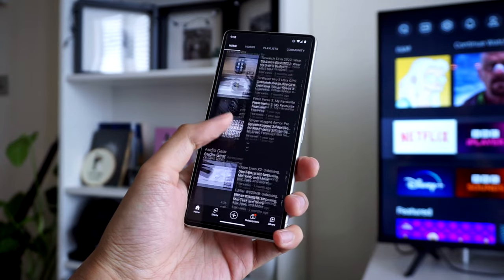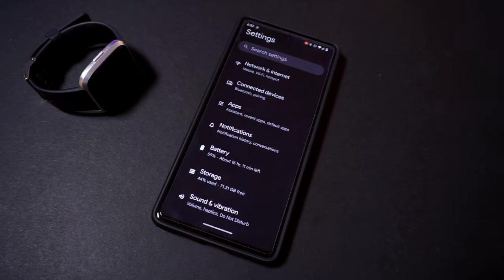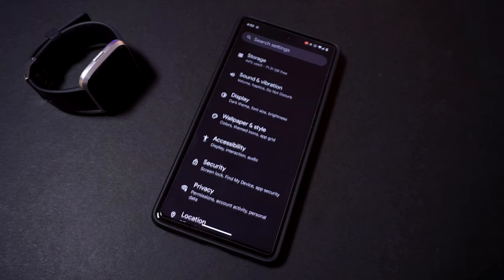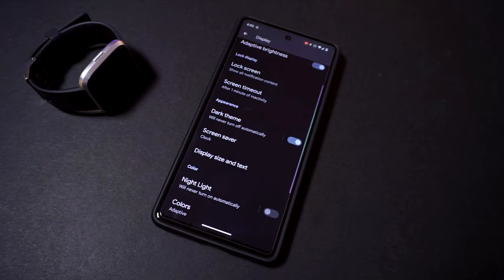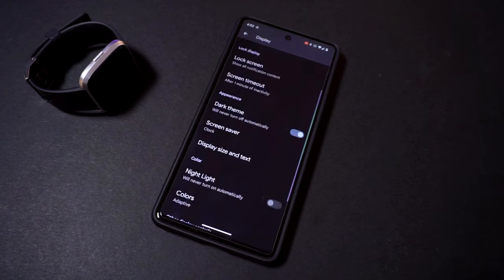Another way to save on battery life is to change your Pixel's refresh rate. Simply go into Settings, Display, Smooth Display, where you'll find an option to turn off the 90Hz refresh rate. Keep in mind though that turning this off will result in a less smooth-looking scrolling motion when using your phone.